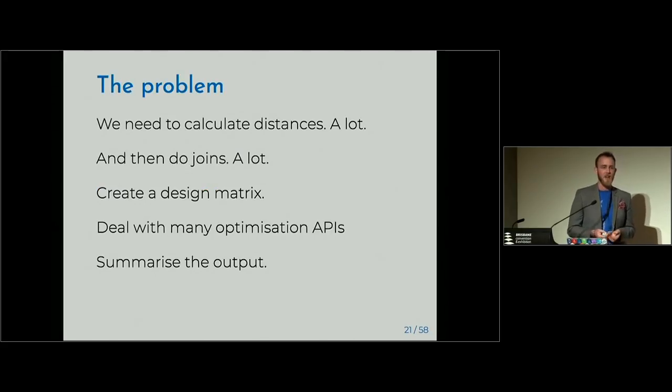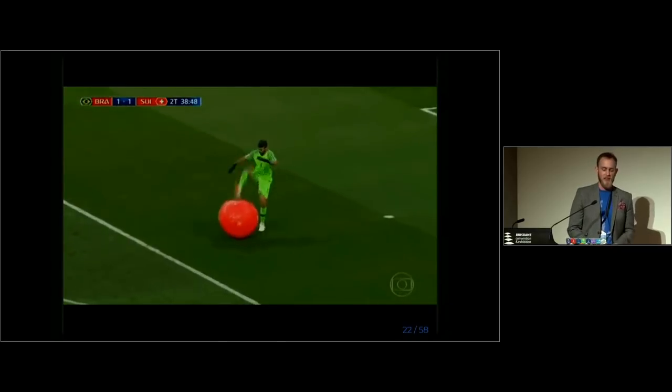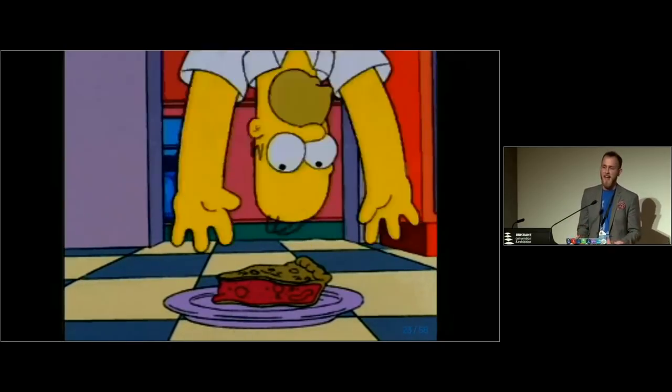The problem is you need to calculate a lot of distances — 40,000 properties by 2,500 bus stops including all the Wi-Fi spots, you're dealing with a huge number of distances. Then you need to get that into a binary matrix, fit it into the appropriate design matrix for an optimisation API — which may differ depending on the API, looking at you IBM — and then figure out how to summarise the output. It's like going through the problem and just getting snagged at every turn.